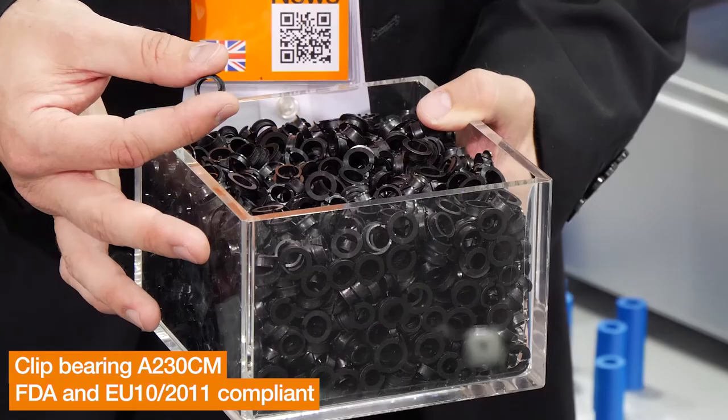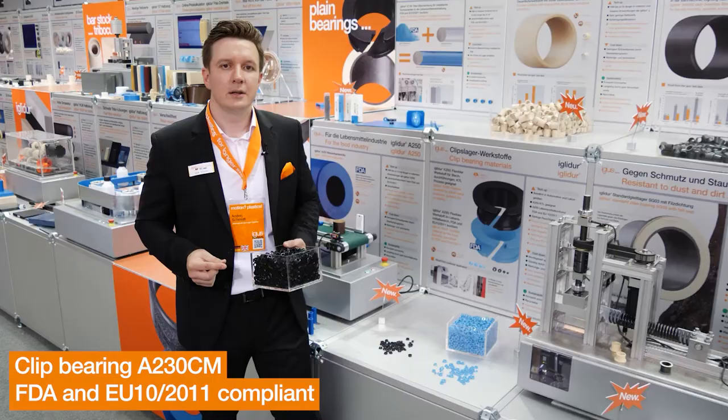For those who don't need the food confirmation, they can choose the matching counterpart, the EGLIDUR K250, which is black.